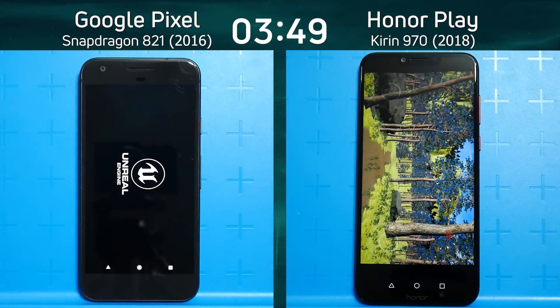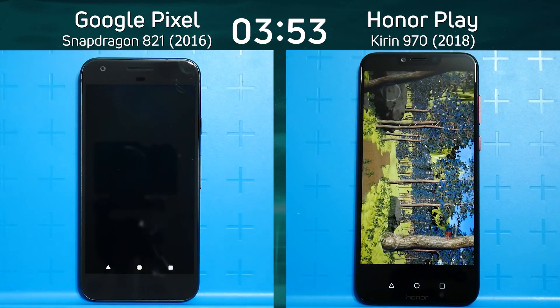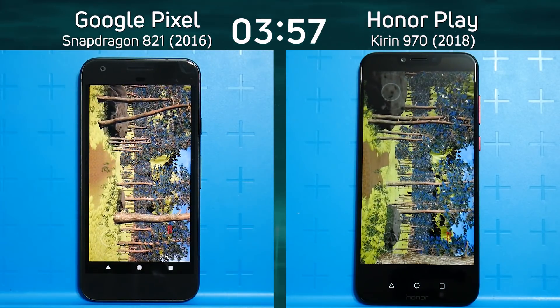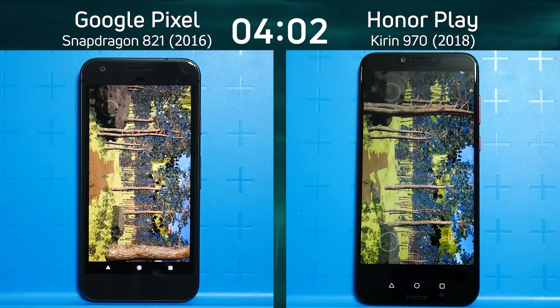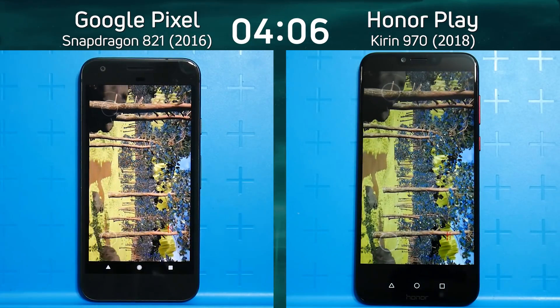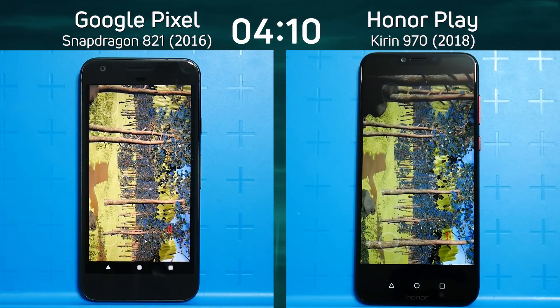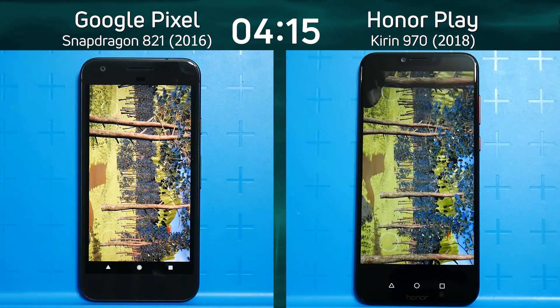So now we're both into the Unreal test. This was unexpected — the Kirin 970 in the Honor Play had such a lead over the Google Pixel, and now the Pixel seems to be moving faster through the forest. Wouldn't it be ironic if the Google Pixel won just at the very end because of these 3D tests? I can't believe my eyes — it's sailing through the forest scene. Who's going to get there first, left or right?